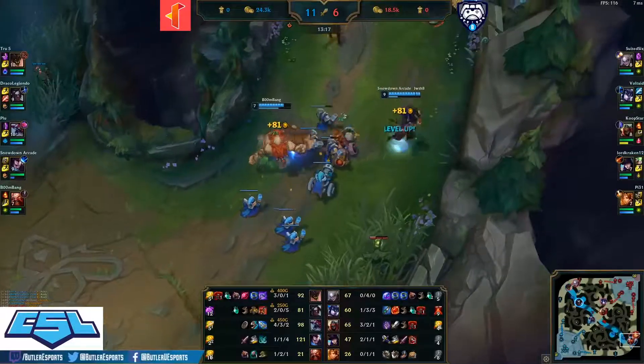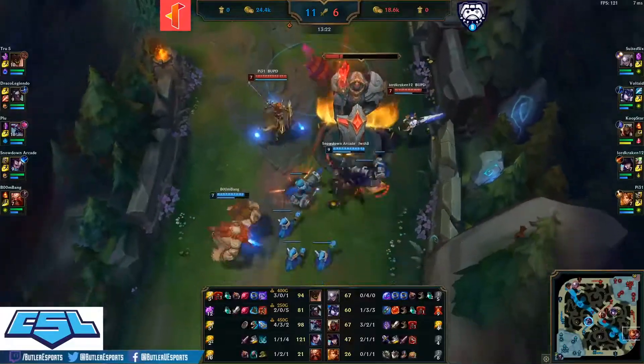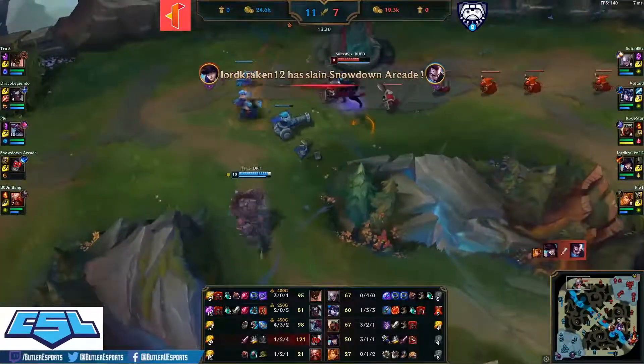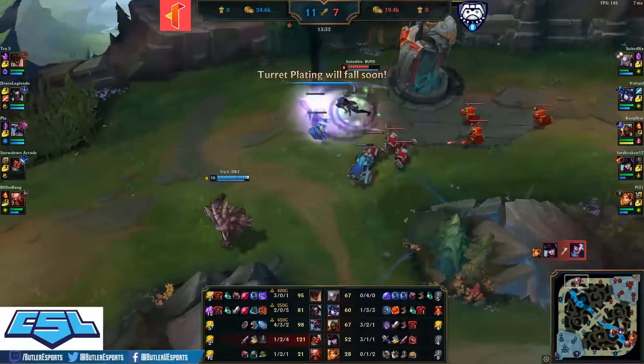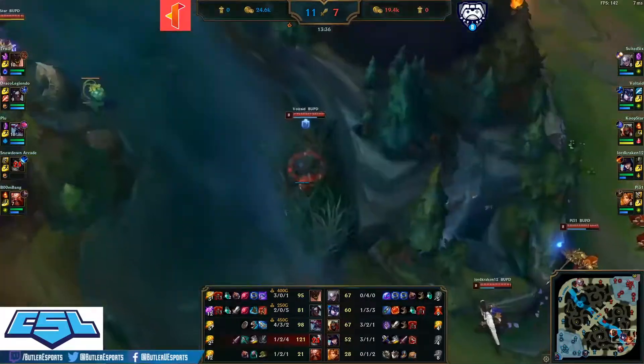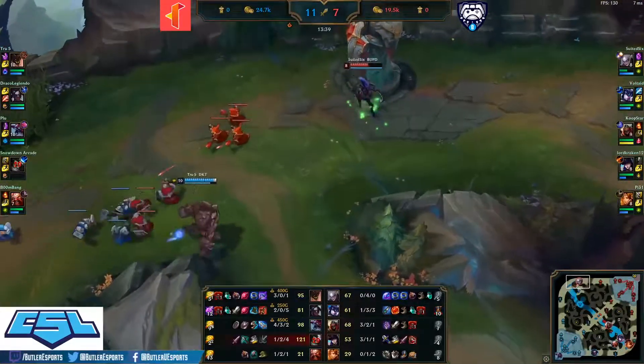That triple kill bot lane accelerated Cho'Gath into his full item. Draco securing that Rift Herald for Illinois Tech as Butler just looks to survive. Yasuo caught by the Leona — ultimate comes down, that's a Q, that's a tower shot, and that's a kill! Lord Kraken takes down Snowdown Arcade once again — Yasuo stepping way too far up into this Leona Caitlin combo bot lane.